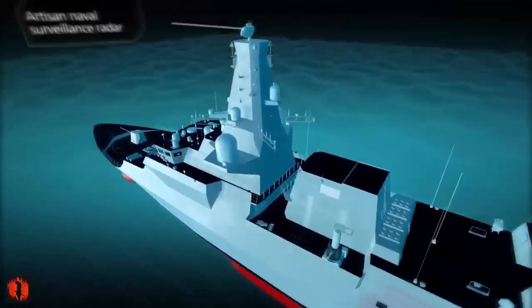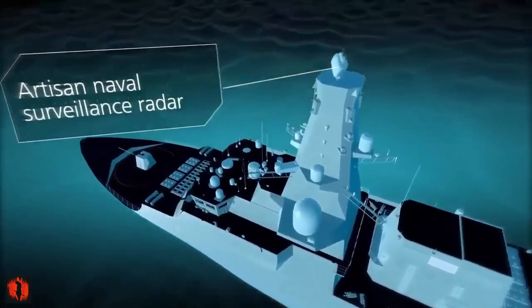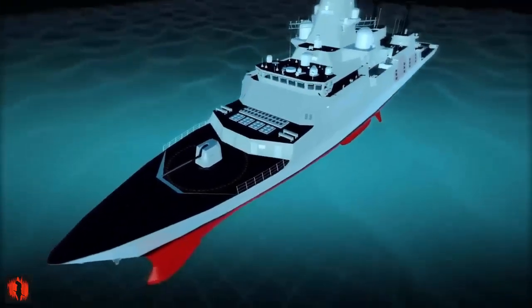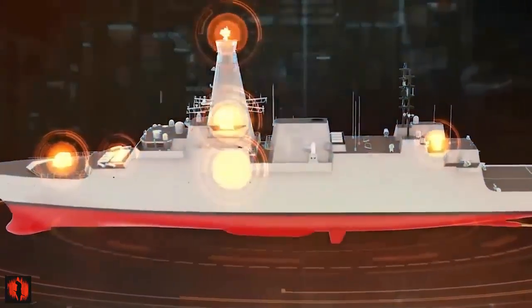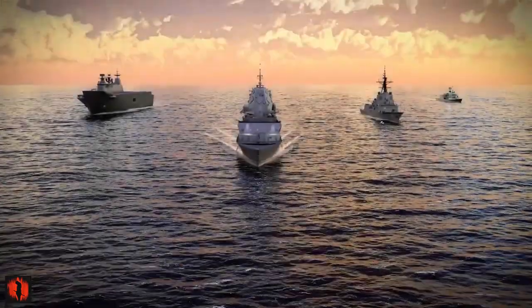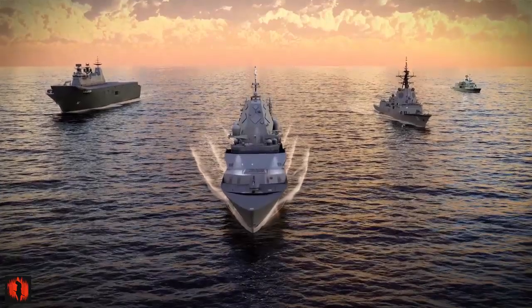This achievement paves the way for HMS Venturer's delivery, expected in 2025, and underscores the collaboration between the Royal Navy, Babcock, and Thales. The Type 31 frigates, part of the UK's national shipbuilding strategy, are set to replace the aging Type 23 Duke class frigates.